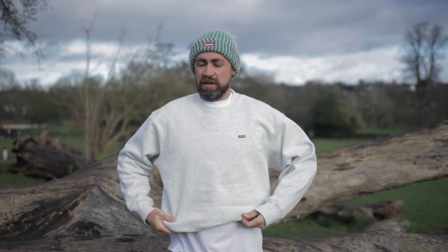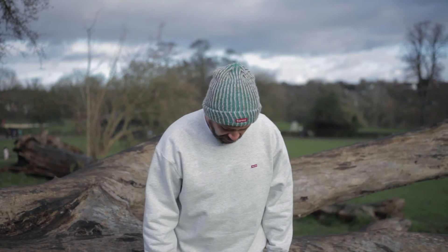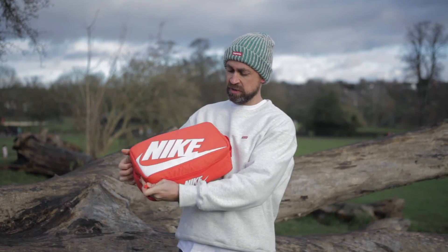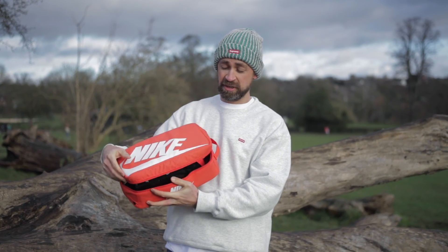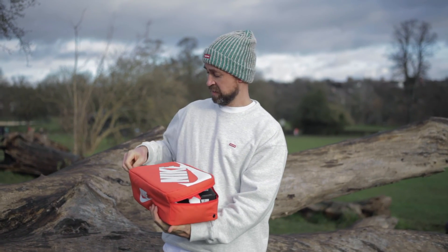I'm going to jump up onto the log because I don't want to get these too dirty, but I'm going to do a little checkout on these bad boys as well. I've also got a couple of extra Palace gifts in there so we can have a look at the detail on those. They are sweet. See you up on the log, yeah? Bye.